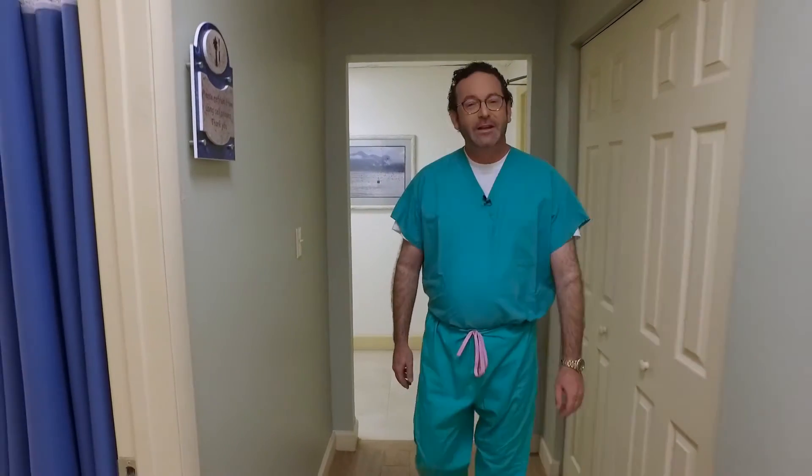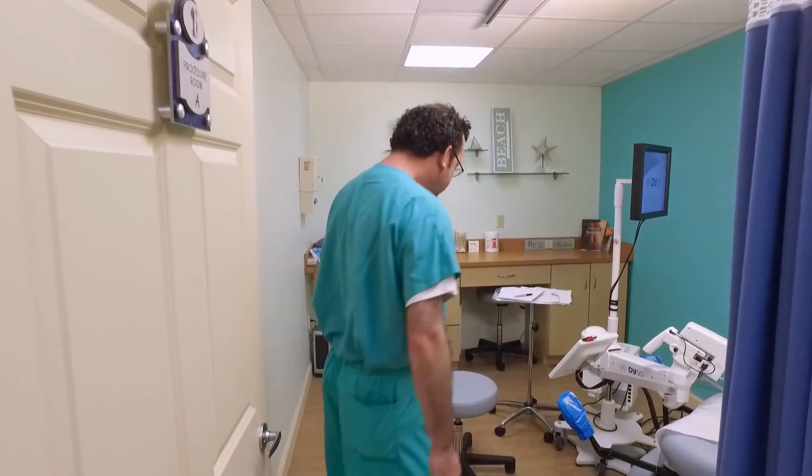Hi, I'm Dr. Randy Fink, Medical Director at the Miami Center of Excellence for Obstetrics and Gynecology. If you're watching this video, it's probably because you've gotten the call — the call that says your pap smear is abnormal. Well, relax. In the next few minutes, I'm going to review with you what the abnormal pap smear means, what its significance is, and how we're going to treat this problem.